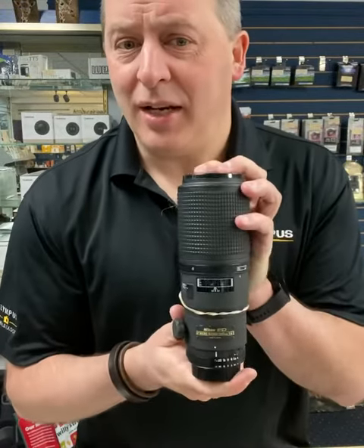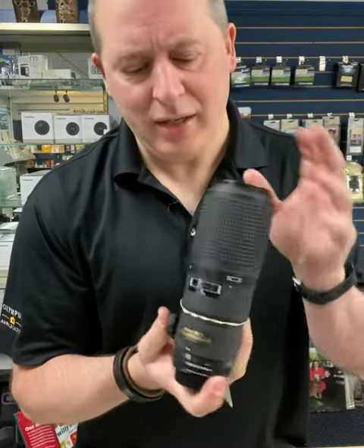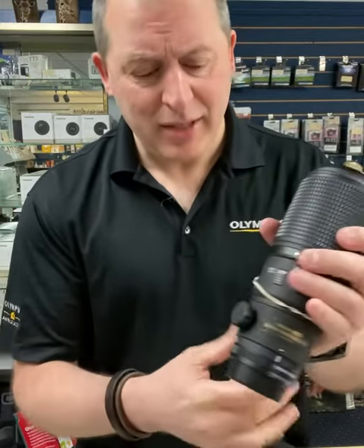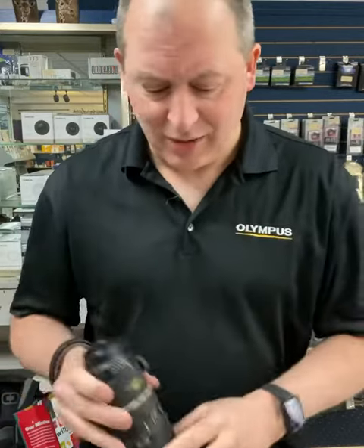Hey folks, as ever I've got some exceptional items in our used department here at Mike Revello's Cameras, and you should get down here and check them out. For instance, there is the Nikon 200 millimeter f4 macro lens. This thing is stunning and a very impressive close-up lens. That is selling for $999 and comes with the hood, caps, and case.